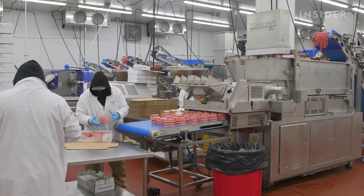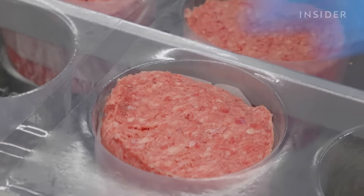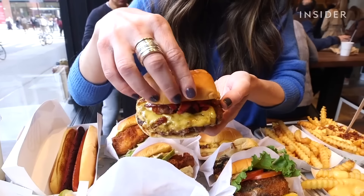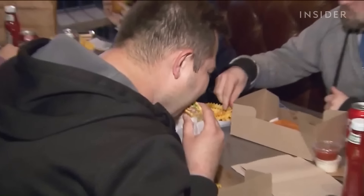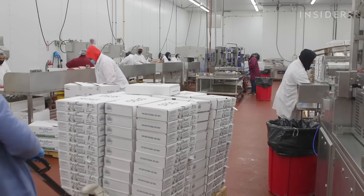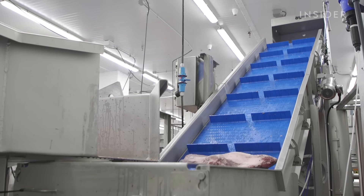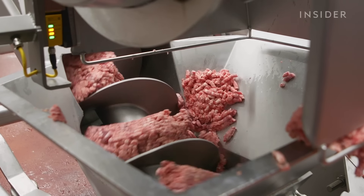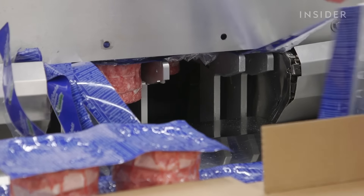But LaFrieda doesn't just supply fancy restaurants. Back in 2004, Pat bought the company's first burger machine to make patties for a new fast-casual chain about to open: Shake Shack. Pat created a special blend without trimmings or added fat, and Shake Shack still uses Pat's recipe today — LaFrieda still supplies patties for more than 100 of its locations. Every burger starts on the main floor: 2,000 pounds of Angus beef are dumped onto conveyor belts, machines spray them with diluted vinegar to kill potential germs, and other machines grind and mix the meat. The ground meat goes into patty-forming machines which can make 200 different blends. The company pumps out over 200,000 burgers a day.